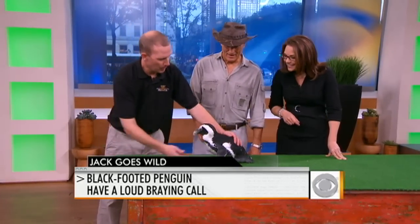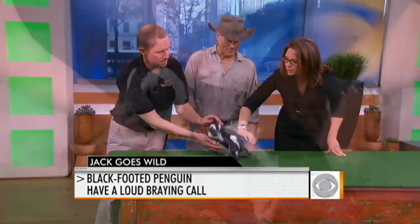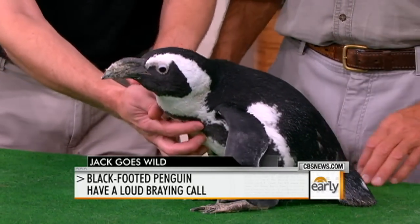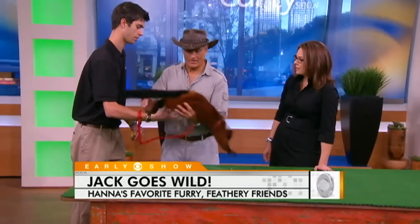The host pets the penguin and marvels at how soft it is. When visiting Antarctica, these animals at the bottom of the world gather around you by the thousands because they have no fear of man down there — they're not hunted and they're a protected species.